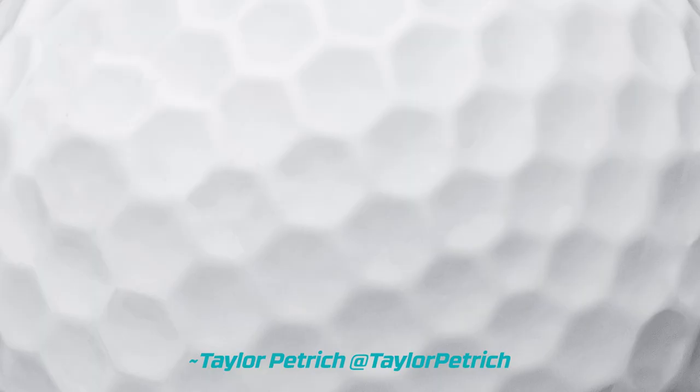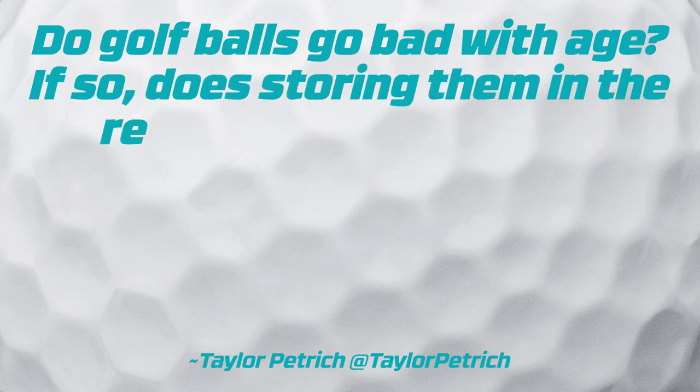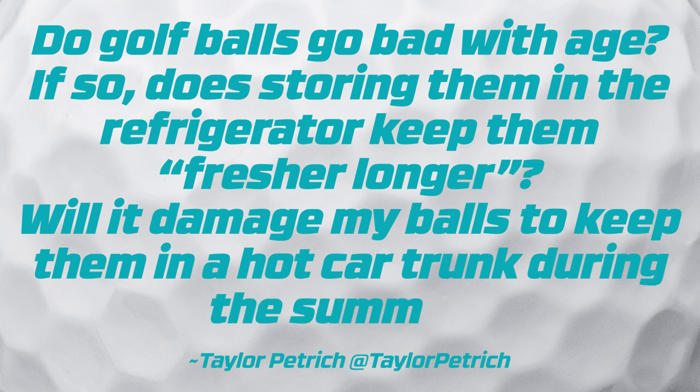Our first question is from Taylor Petridge: Do golf balls go bad with age? If so, does storing them in the refrigerator keep them fresher longer? Will it damage my balls to keep them in a hot car trunk during the summer?